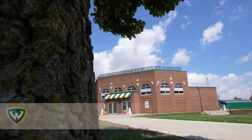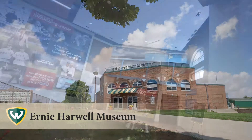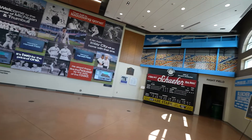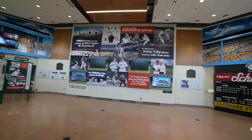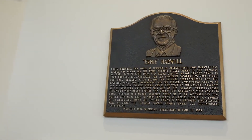The Ernie Harwell Museum was a $2.3 million privately raised fundraiser. The facility includes numerous exhibits which pay tribute to Harwell's marriage to Lulu, and audio and video of Harwell's signature calls.